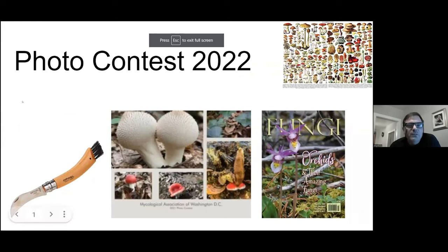Photo contest 2022 opening slide. The photo contest is something I just started doing last year, so this is the second year. We have almost a thousand members in the club and it was just another way to try to keep a few more people and members engaged. We had a little bit more success in our second year with a few more entries.